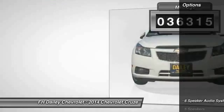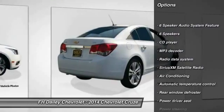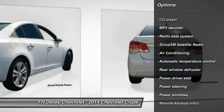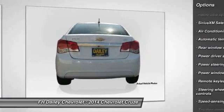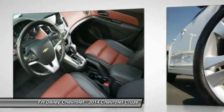Here are some of this vehicle's great options: traction control, dual airbags, power steering, air conditioning, front alloy wheels, four-wheel disc brakes, fog lights, security system, compass, CD player.